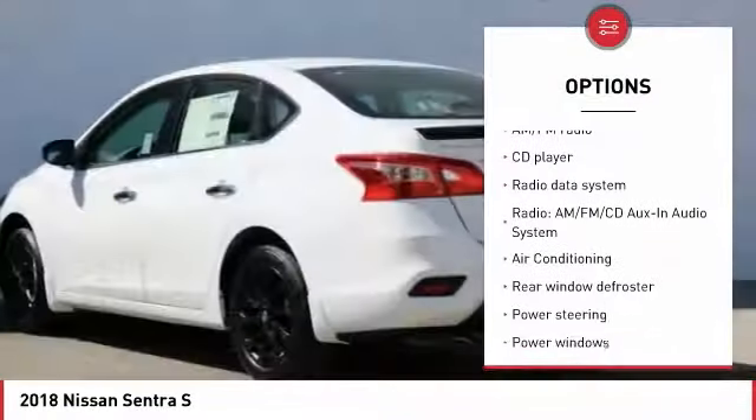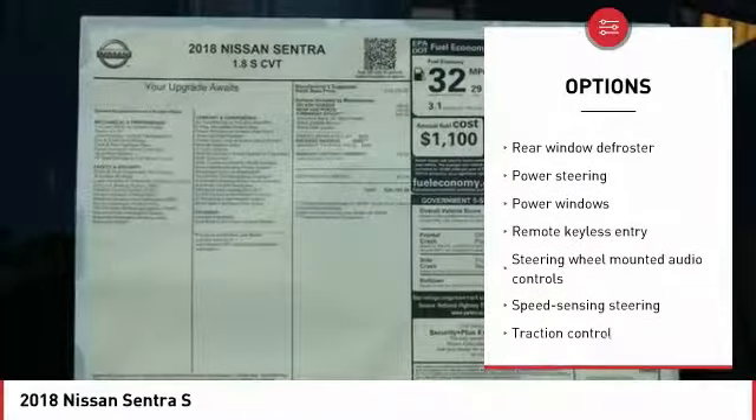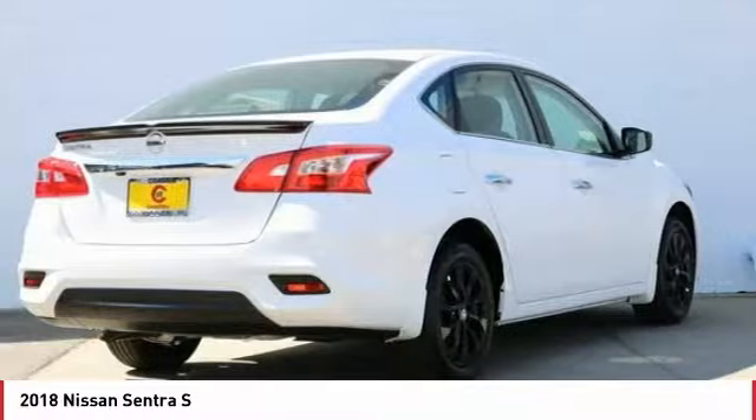Traction control, air conditioning, dual airbags, power steering, electronic stability control, power windows, CD player, trip computer, rear window defroster, remote keyless entry.